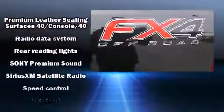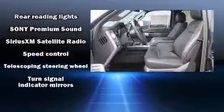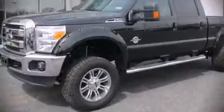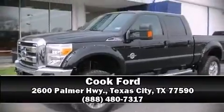Brake Assist technology provides extra pressure when applying the brakes. Our sales reps are extremely helpful and knowledgeable. Come on in and take a test drive.